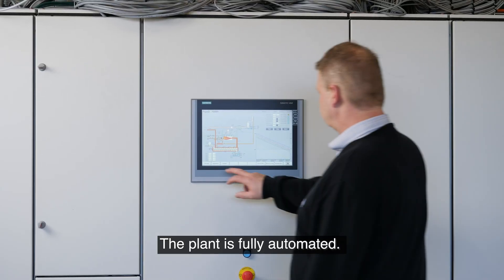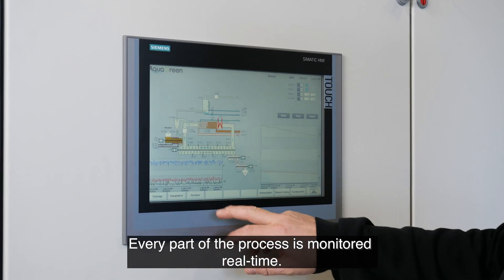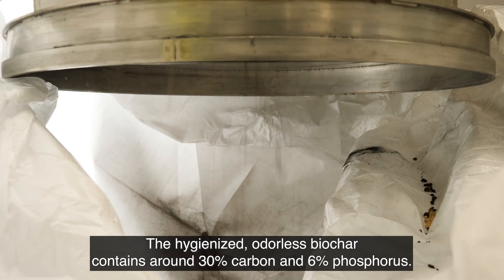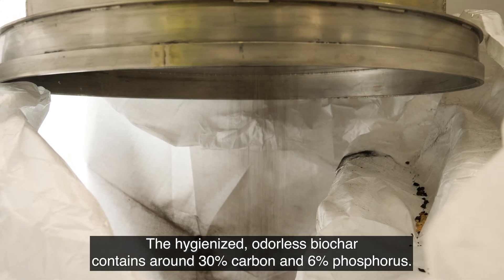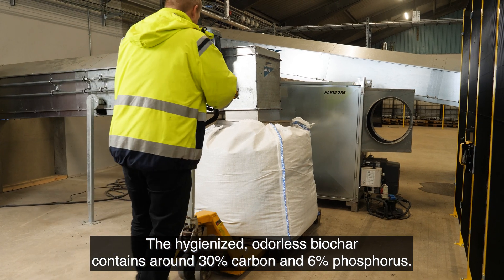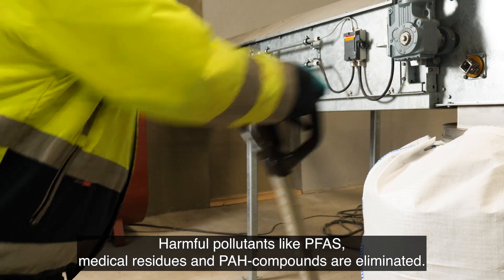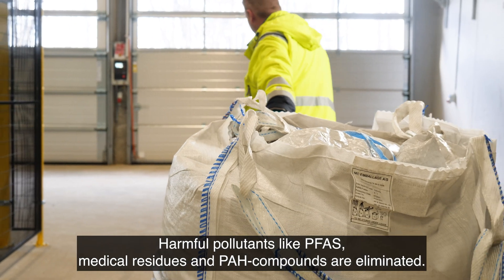The plant is fully automated. Every part of the process is monitored real-time. The hygienized, odorless biochar contains around 30% carbon and 6% phosphorus. Harmful pollutants like PFAS, medical residues, and PAH compounds are eliminated.